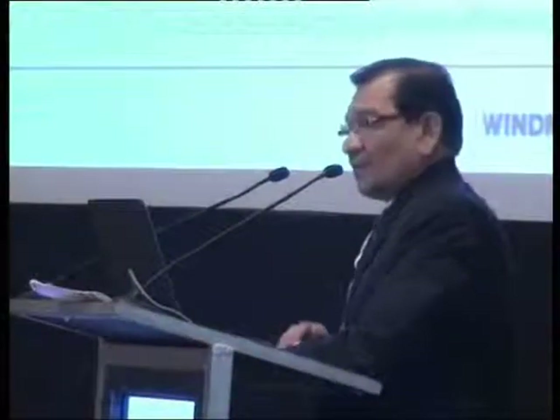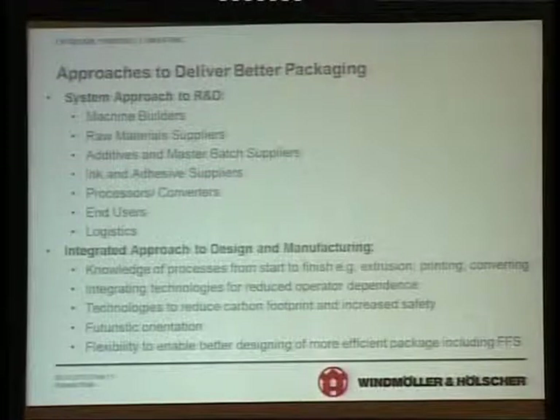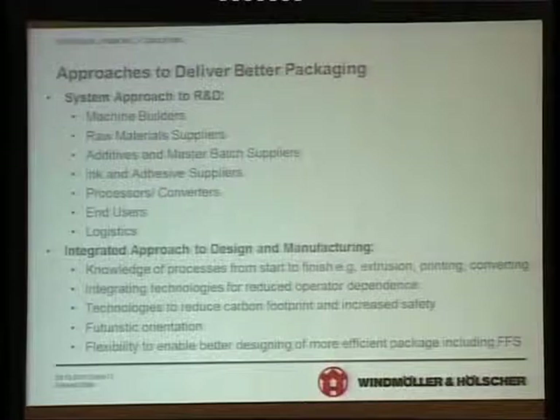How do you design? I think there are two important ingredients. One is a system approach to R&D in which the machine builders, raw material suppliers, additives and masterbatch suppliers, ink and adhesive suppliers, processors, converters, end users and logistics must work together. The second is an integrated approach in designing and manufacturing — knowledge of processes from start to finish such as extrusion, printing, converting, and integrating technologies for reduced operator dependence, because that's where the errors arise.